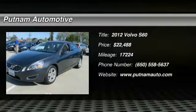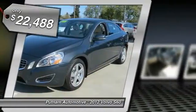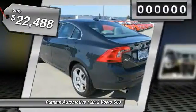The 2012 S60 — downright shameless with the affection it shows for curves. The Volvo S60 is waiting for you and is priced below $25,000.